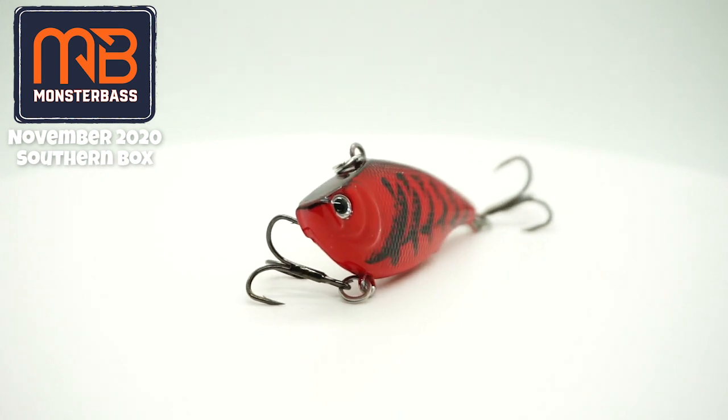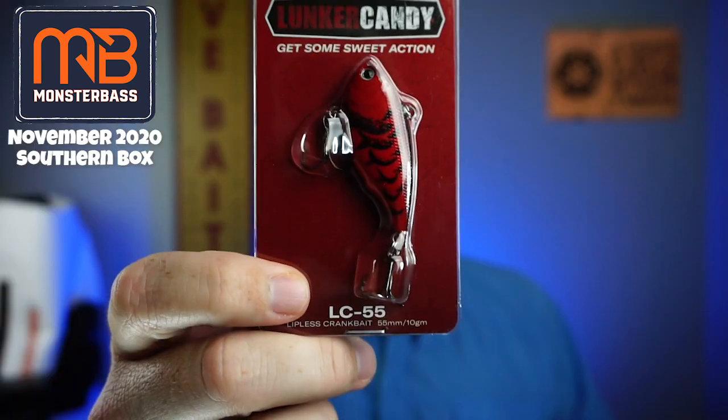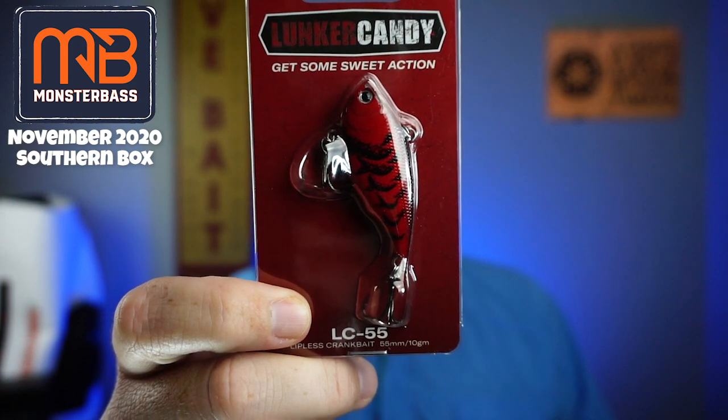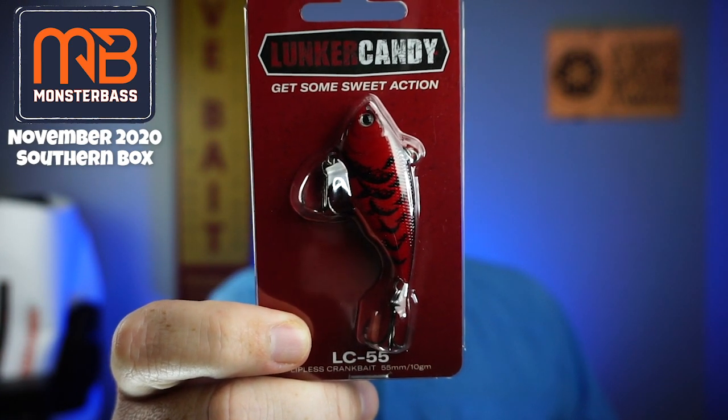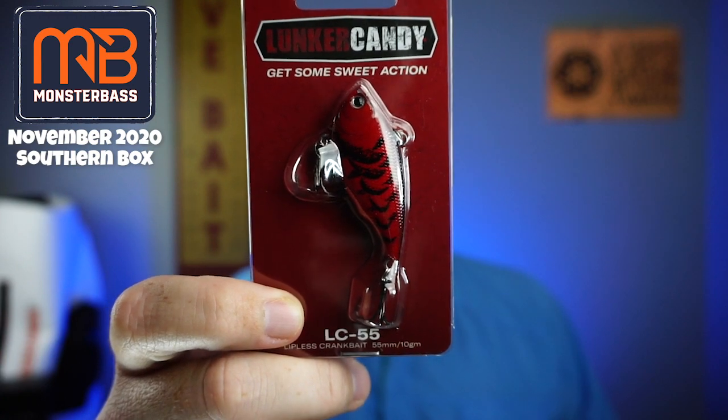Next, from Lunker Candy, the LC55 — which looks just like a rattle trap. Lunker Candy is a family owned company proudly based in Tennessee. They pride themselves on delivering a quality finished product that runs true right out of the box. I've never heard of Lunker Candy — maybe they're a new company. I know they said they were going to throw some new companies in here. I wouldn't consider this a big name company, but it looks good and you can always use something this size that's a rattle trap kind of looking thing. The hooks are way too small, but you can fix that. Hopefully it runs better with better hooks.